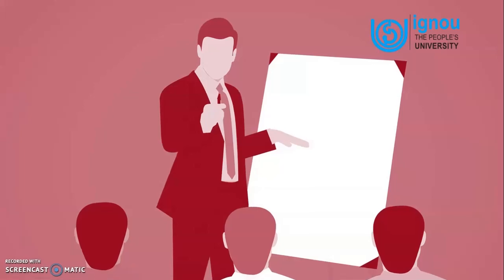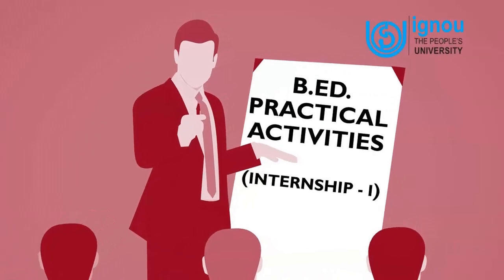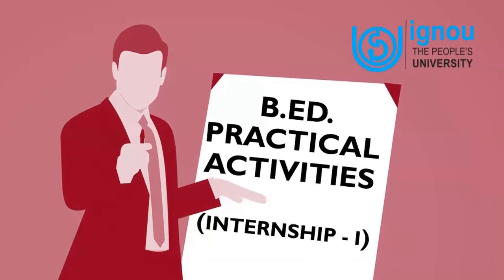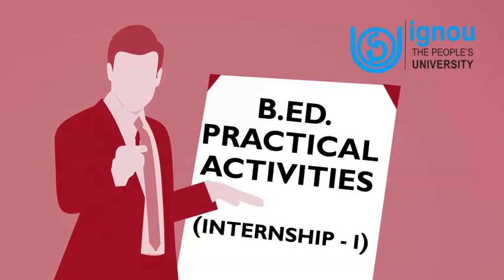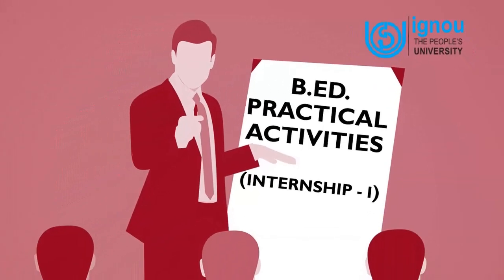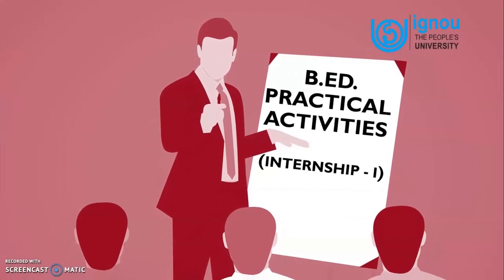Hello learners, welcome to this session on BAT Practical Activities Internship 1. I hope that you all are enjoying our BAT program. You may be preparing for your first major practical component, that is internship. This video will help you to understand all the components of Internship 1.